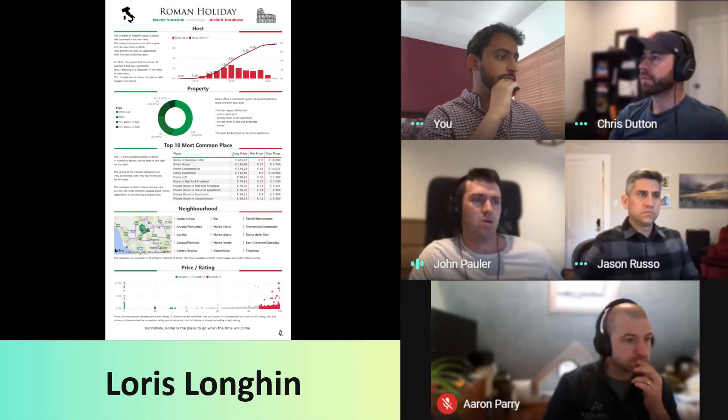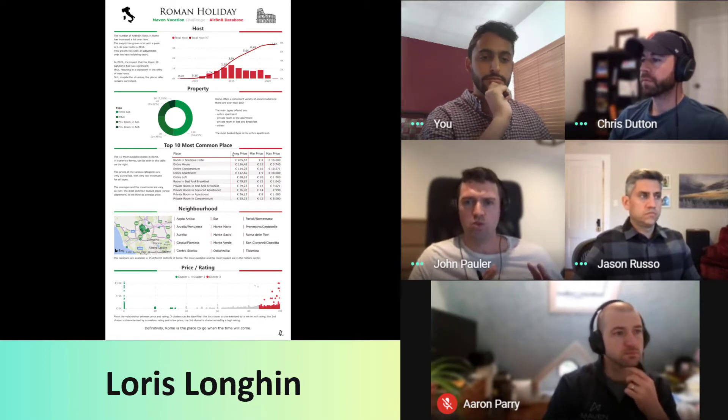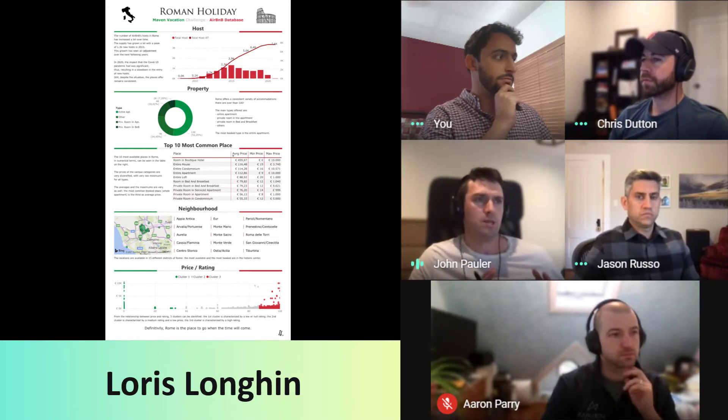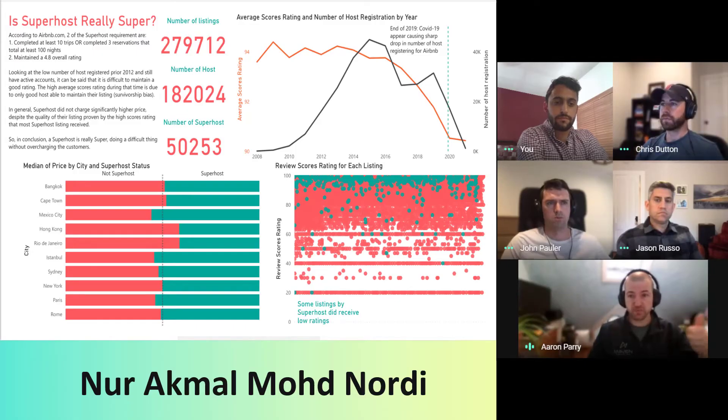I loved how he zoomed in on Rome and just took hold of this very linear story about what was going on in this specific market. Focusing on one specific question — taking that from what I'm trying to answer, backing it up with data, not only in text, but also with the use of visuals, and then clearly answering the question to set up the answer.